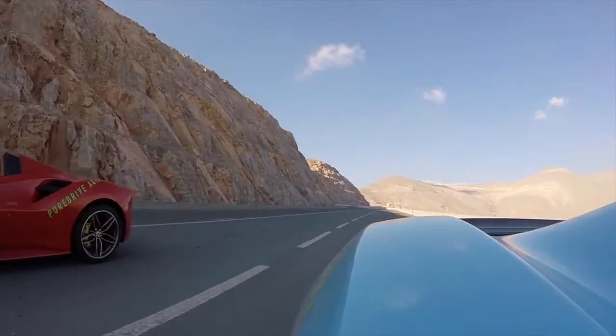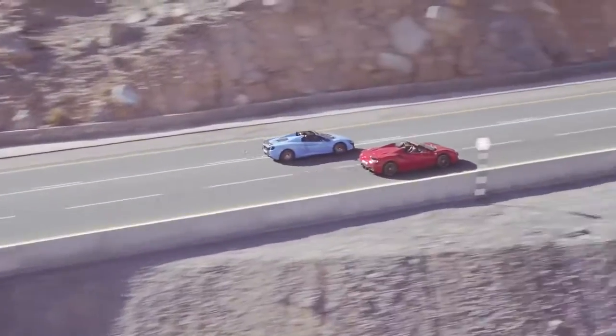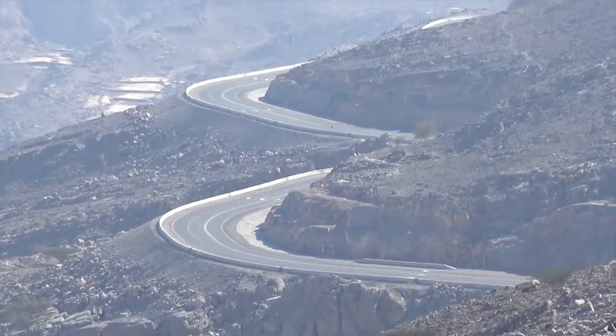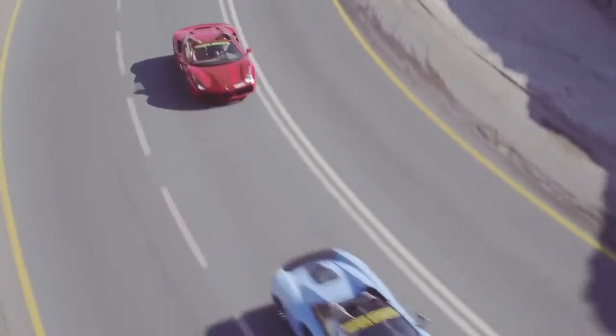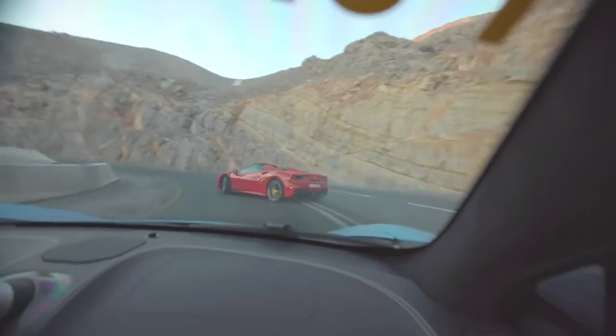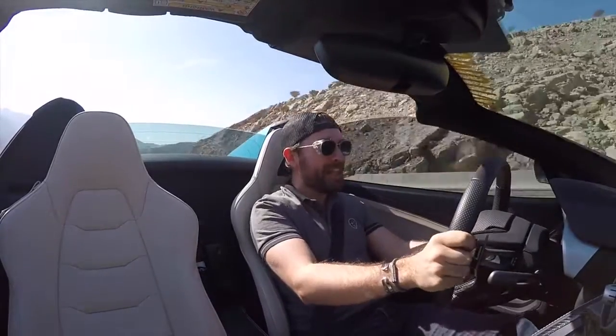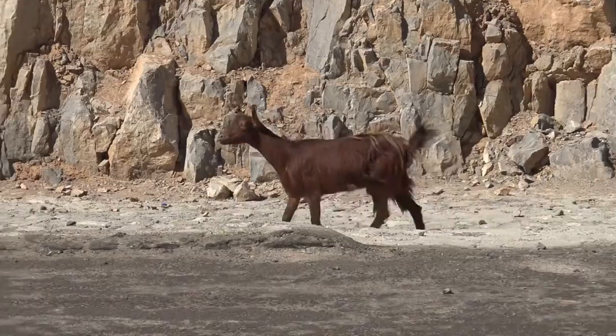Oh my god, this road — I'll tell you one thing: when the Middle East decide to do something, they do it right. This is like the fastest Alpine pass you could possibly design. It's three lanes wide! Absolutely amazing! There's goats in the middle of the road, hopping over barriers and all sorts of stuff!